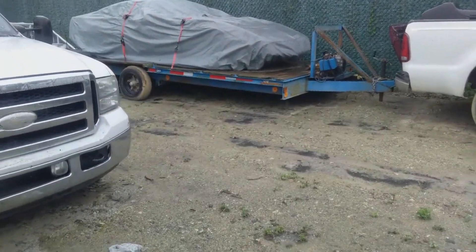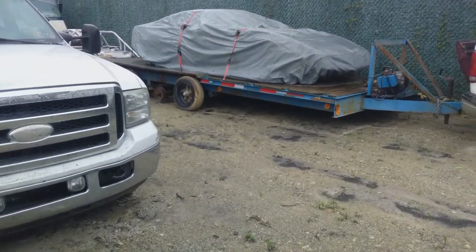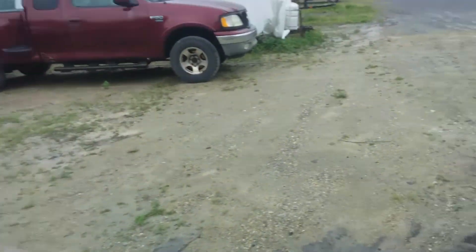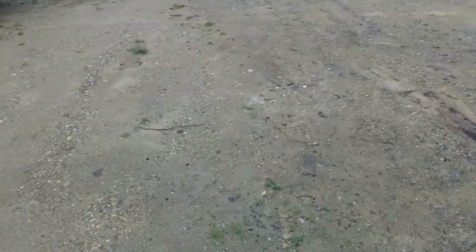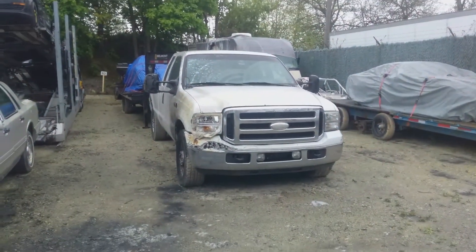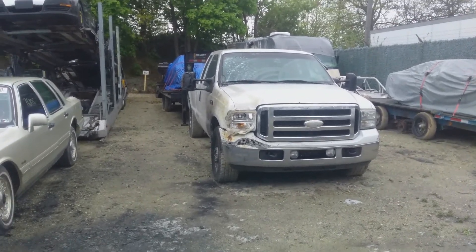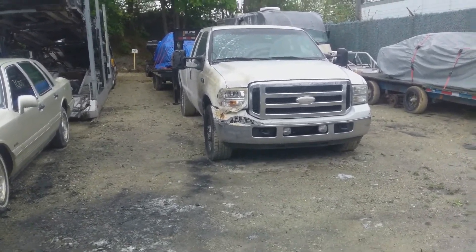We had a 2019 Mitsubishi Outlander parked back there in that spot behind the truck that was severely damaged as well. The estimate right now is over ten grand, so follow along — we're going to rebuild this one. We'll send some pictures to detail everything that's in there.